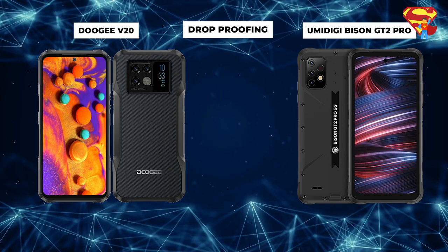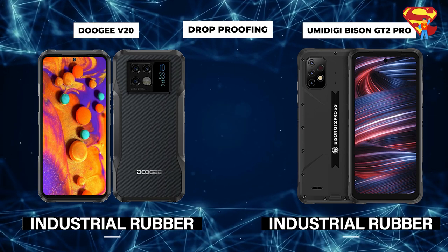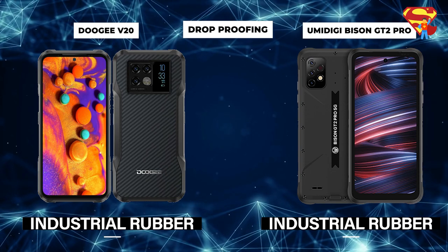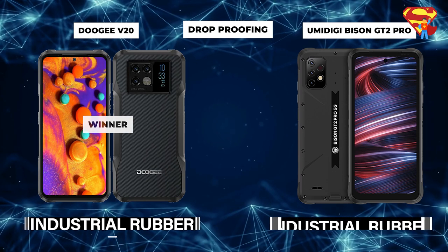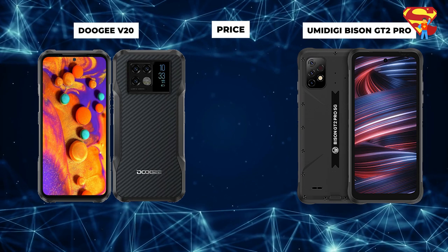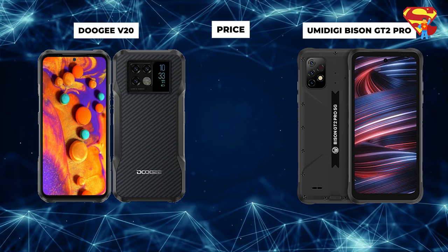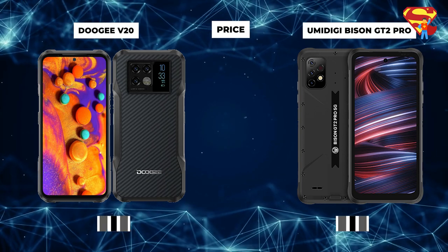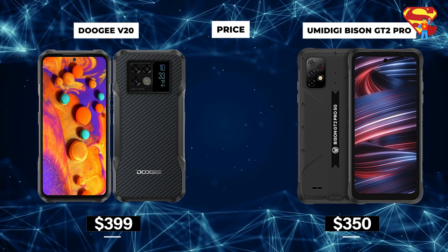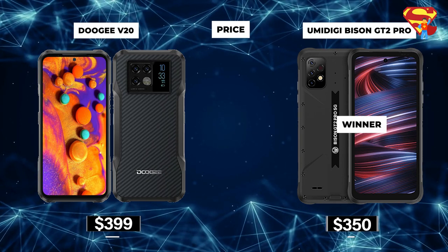Drop Proofing: Doogee wins this. The Doogee has a military-grade carbon-fiber finish, drop-proof from 1.5 meters onto concrete, while the Bison is equipped with industrial rubber only, making Doogee the better contender in this round. Price: Bison just barely wins this one. Price is often the deciding factor in phone choice. The Bison is the cheaper option priced at $350, while the Doogee is priced slightly higher at $399. If price is your only concern, then the Bison is the right phone for you.